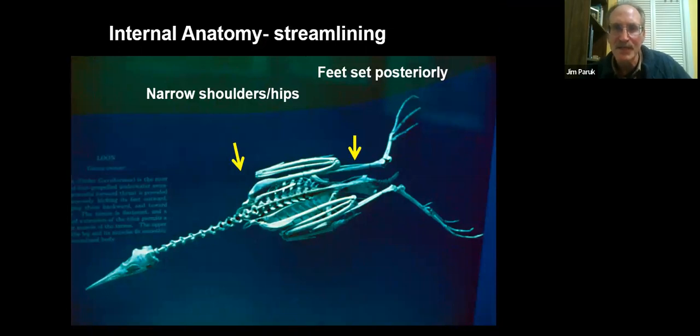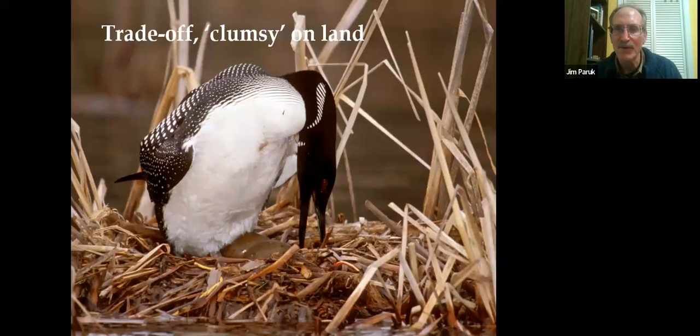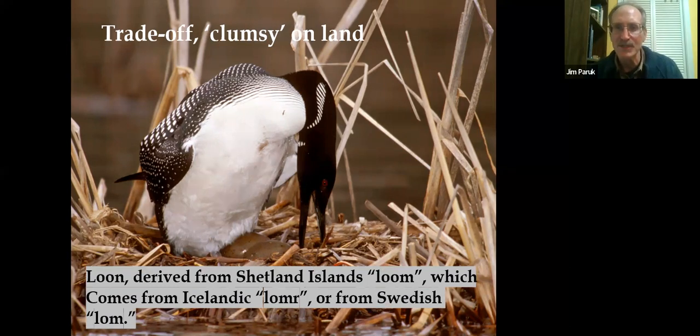This is from the Museum of Natural History in D.C. — here's a loon skeleton. To be streamlined through the water like a torpedo, they have narrow shoulder girdles, narrow hip girdles, elongated legs, and feet set far back. Unlike penguins, which use their arms for flapping, loons just use their feet for propulsion. Because their feet are so far back, their center of gravity is shifted — they cannot support their weight with their legs. That's why they stumble onto the nest and across land, which is likely where they got their name 'loon' from Icelandic and Swedish languages.